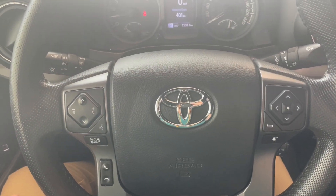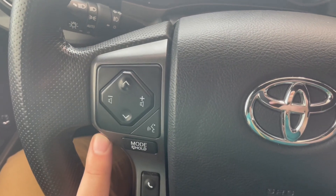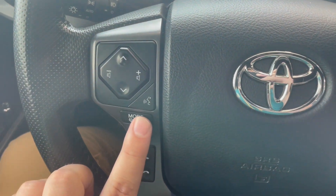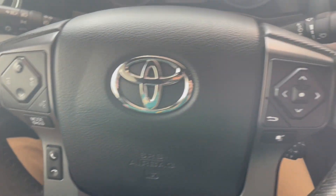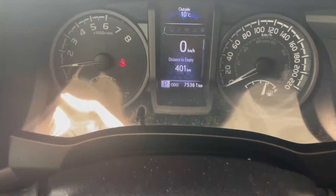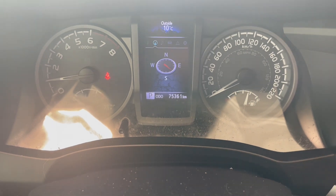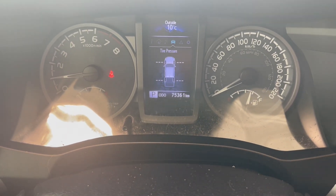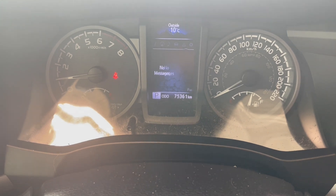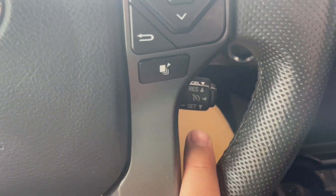Now let's take a look at the inside features of the Tacoma. On the left side you have your stick for the lights as well as your volume buttons and radio controls, as well as your voice commands and call commands. On the right side we have our menu options for the information displayed in the middle, which has our distance to empty and our speed, as well as a compass, audio information, tire pressure, and any system messages or safety settings. Down here you also have your cruise control.